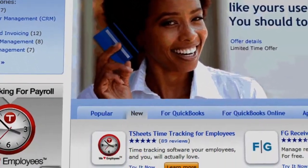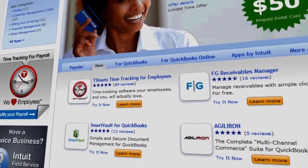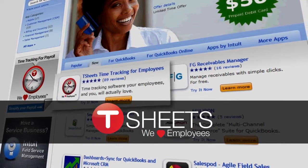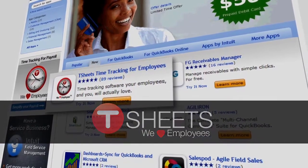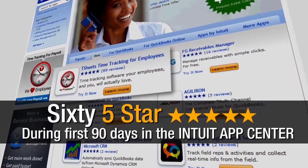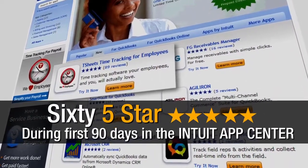There's been a lot of chatter lately about a new application found in the Intuit App Center called TSheets. This application has been cited by Intuit as one of their favorite apps, earned an astounding 65-star reviews during its first 90 days in the Intuit App Center, and has QuickBooks Pro Advisors buzzing.